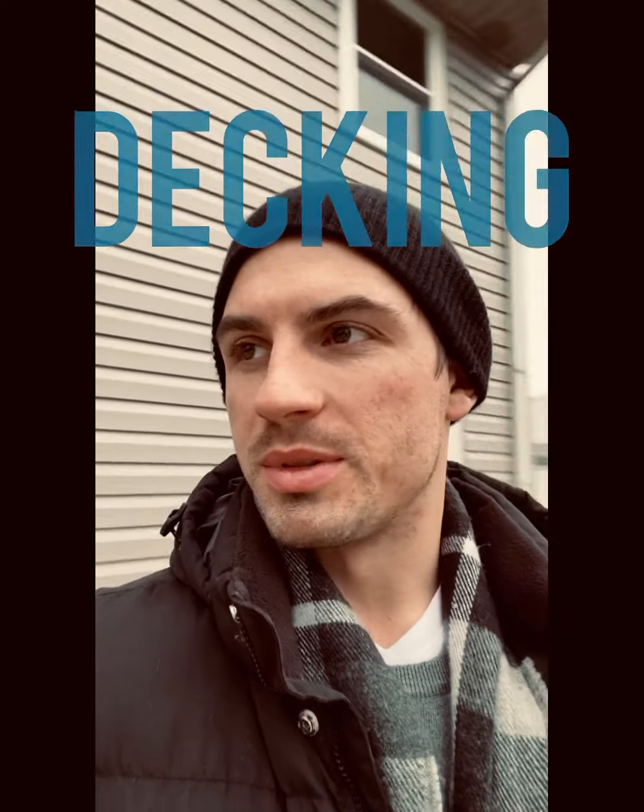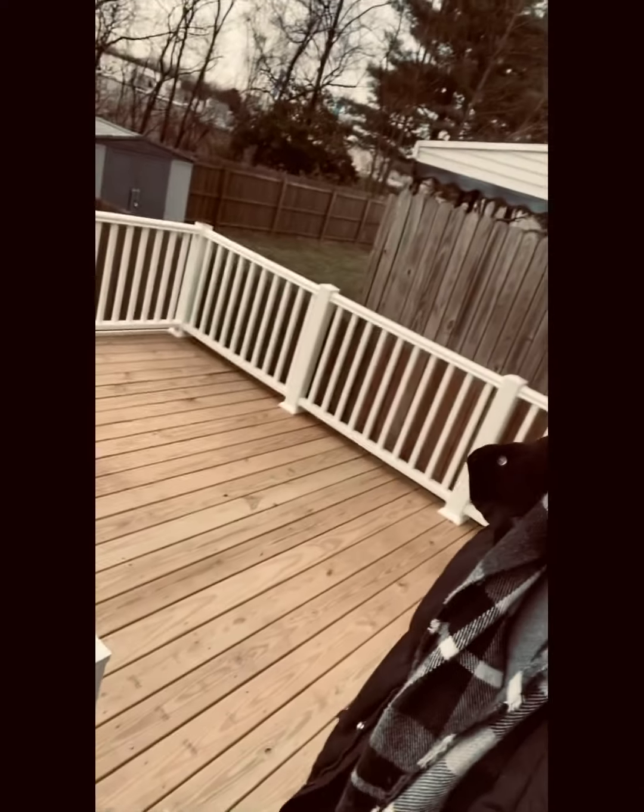What's up guys, Tom here with Keller Williams. Wanted to give you a quick video on decks. There are all different types of decks, ways that they can be done, the way they can be built, materials and stuff like that. But if you're looking to put a deck on your house sort of like this — you can see they just redid the floors and added in the vinyl railing — there are two main types of decks: a wood deck or a Trex deck, which is that composite, like fake wood.